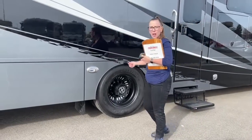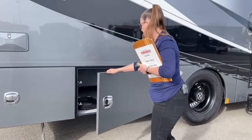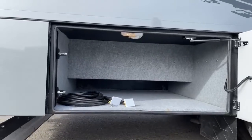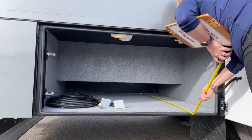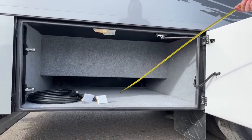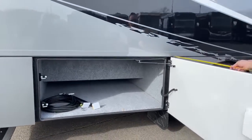We do have an air chuck so you can fill those tires if you need to at your campsite. Here's another huge storage bay — this one is just at 60 inches deep.